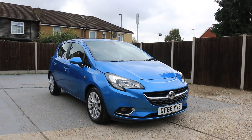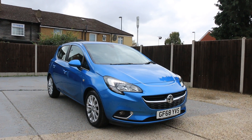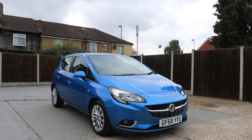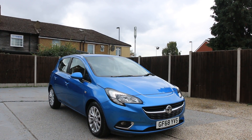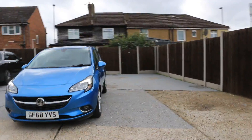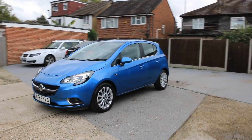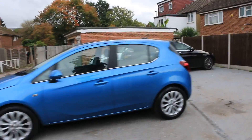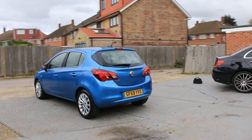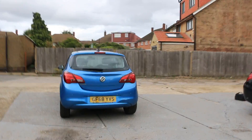Now available at McCarty Cars: Vauxhall Corsa, 68 plate, 2018, metallic blue. The car has daytime running lights and front parking sensors. Five-door hatchback with rear parking sensors.